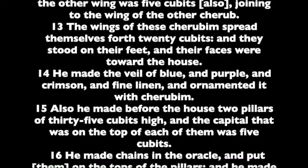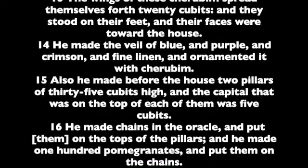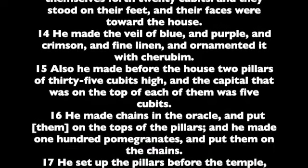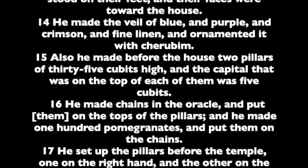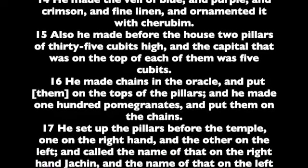The wings of these cherubim spread themselves forth twenty cubits, and they stood on their feet, and their faces were toward the house. He made the veil of blue and purple and crimson, and fine linen, and ornamented it with cherubim.